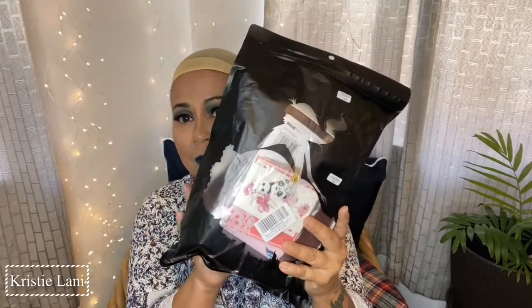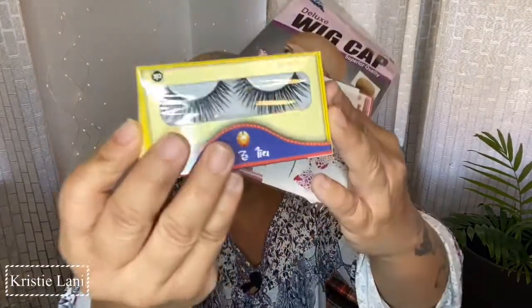Aloha guys, it's Kristi Lani and today I have a wig review. It's from Amazon of course, and it comes in a little pretty package. This is a red one today. Someone reached out to me on Amazon and I jumped up at the chance because I love to do wigs.